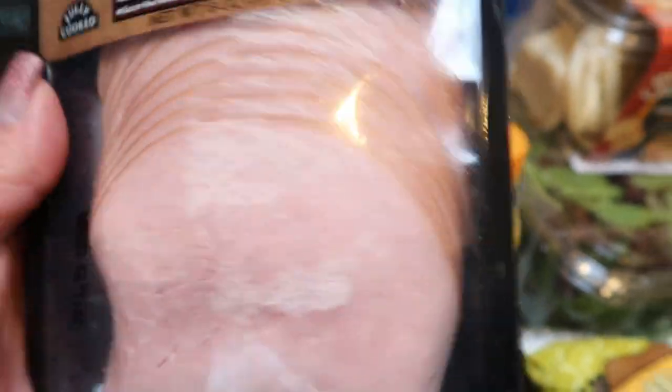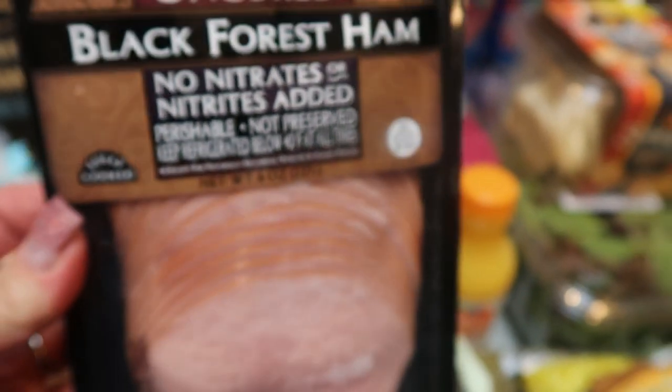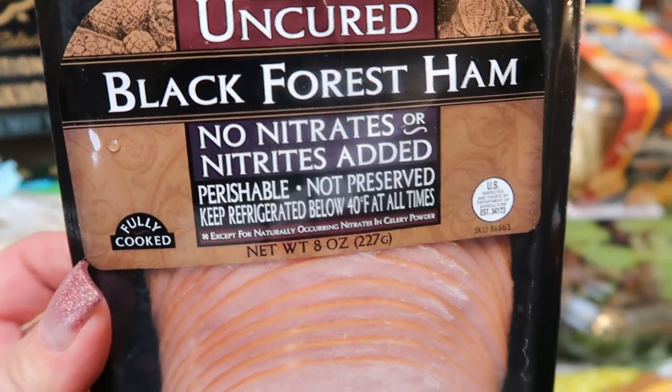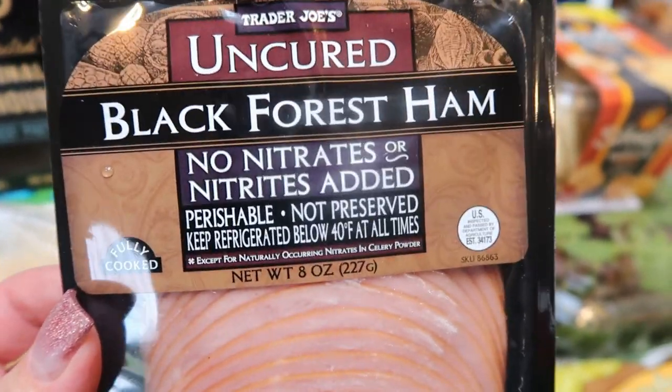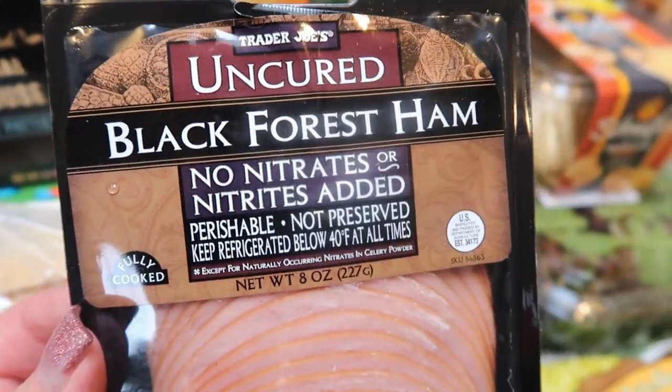The uncured ham is 70 calories for two ounces and has good ingredients. You guys know I like to have lunch meat on hand because sometimes I just want a sandwich or a quick quesadilla or wrap. Every week I generally pick up some type of low-calorie, low-point lunch meat for myself.